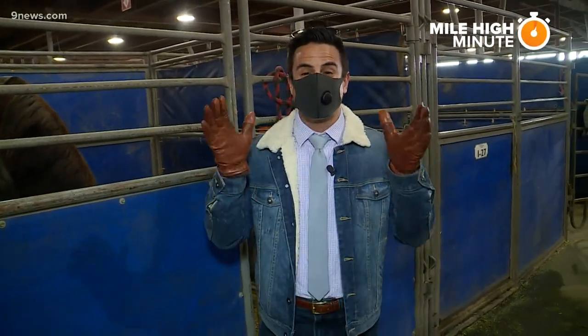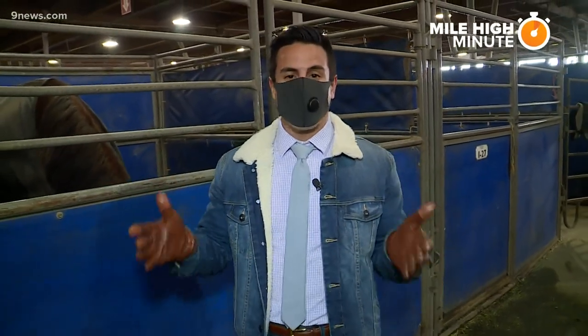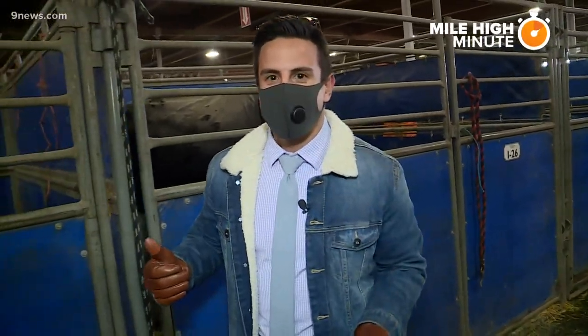Hey there, my friends. After a year away, the National Western Stock Show is back and we've been promised it's going to be better than ever. We are lucky enough to be behind the scenes this morning as preparation is underway ahead of the Stock Show.